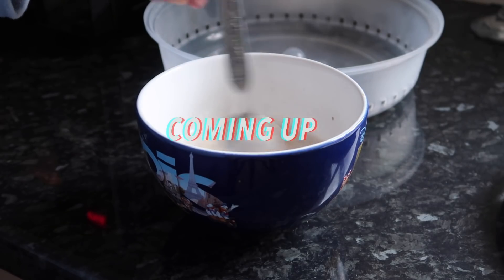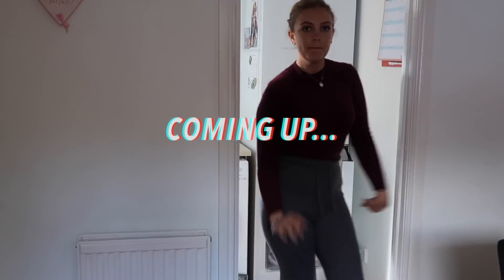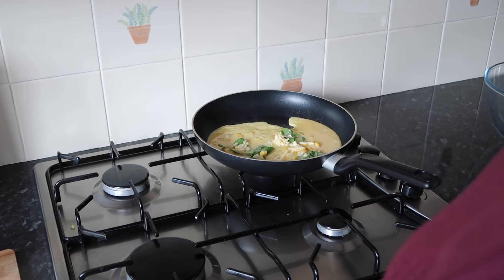Oh no, it looks a little bit like what they feed Oliver Twist. Look at that — will I successfully flip an omelette?